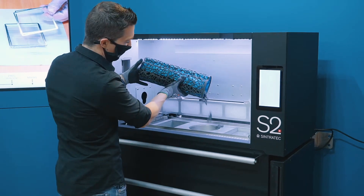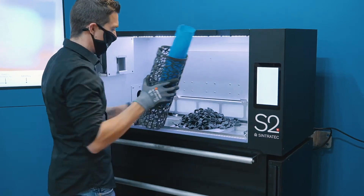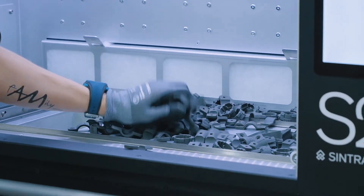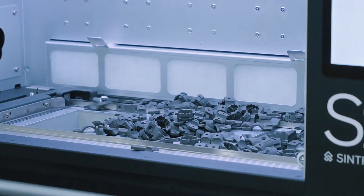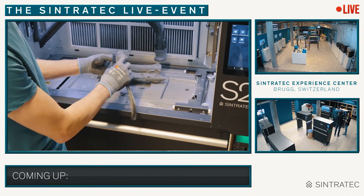Small parts — how many fit in? If this is not a huge amount of parts coming out of the Sintrotec PA12 cylinder, I do not know what you define as industrial additive manufacturing. Yeah, it looks like this.